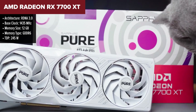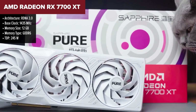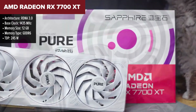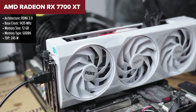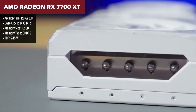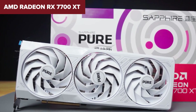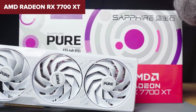The AMD Radeon RX 7700 XT is built for high-performance 1440p gaming and excels in delivering smooth frame rates at this resolution. It features 12 gigabytes of GDDR6 VRAM and a 192-bit memory bus, providing ample bandwidth for modern games. As part of AMD's RDNA 3 architecture, it also supports advanced features like ray tracing and FidelityFX Super Resolution, making it competitive in both traditional and ray tracing games.